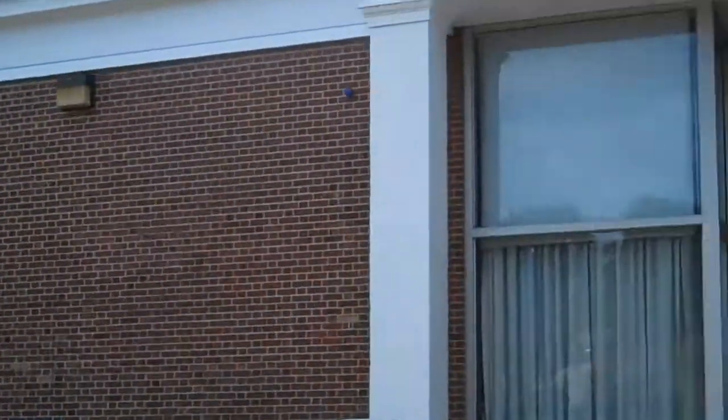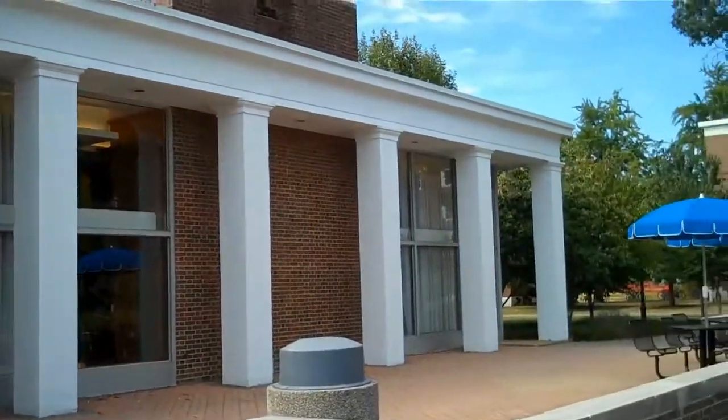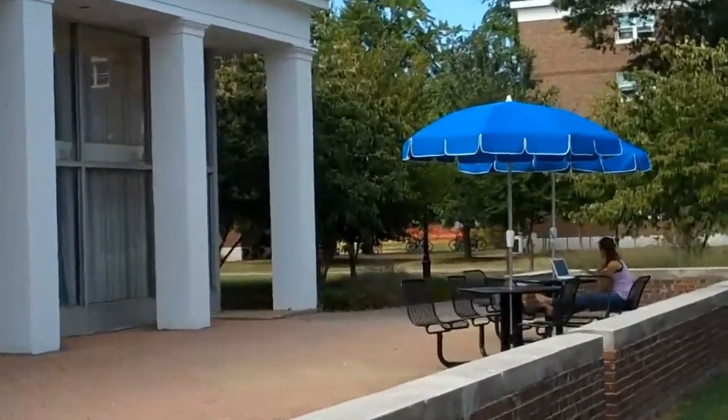This is the Perkins Student Center. We've made it inside. Here's the lounge area — this is the scrounge. It's a hanging out, eating, and relaxation area.